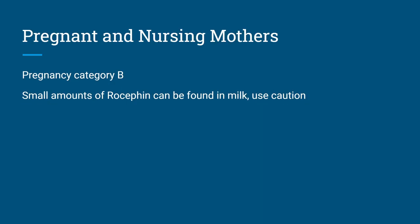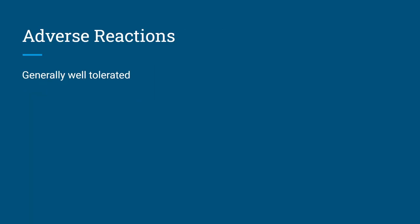In terms of pregnant and nursing mothers, it's pregnancy category B, and small amounts of Rocephin can be found in breast milk, so use caution. In terms of adverse reactions, it's generally well tolerated — there's not a whole lot to talk about. It really just boils down to whether patients are allergic to it or not. There's not a lot of cross-sensitivity between penicillins or ampicillins and cephalosporins, and as you go from 1st to 2nd to 3rd to 4th generation cephalosporins, the cross-sensitivity becomes less — maybe 15% or so. We'll do a video on carbapenems later — there's only about 1% cross-sensitivity between a penicillin allergy and meropenem, so it's basically non-existent.